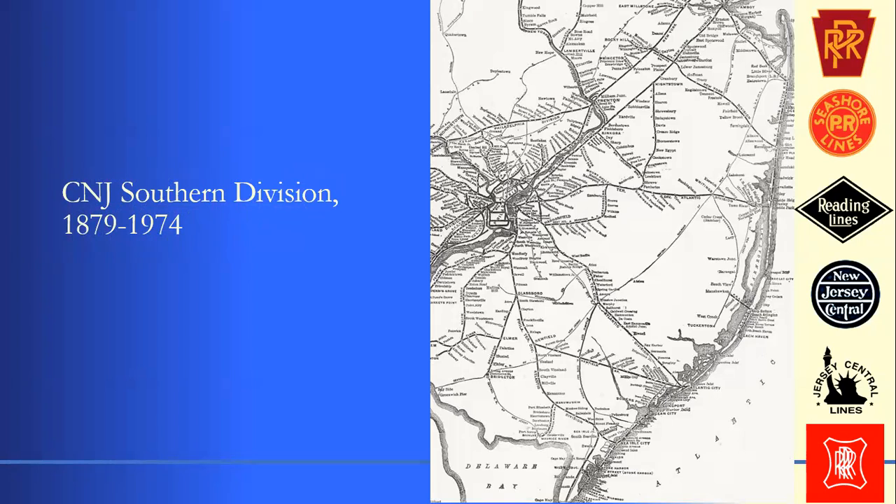Jay Gould built the line all the way to the Raritan Bay shore, but the panic of 1873 hit right after he got involved and he ran out of money. The key importance here is that they were the first railroad to reach a Jersey Shore location — they reached Long Branch in about 1870–1871 on a spur, specifically to serve the hotels. Once the Central Railroad of New Jersey bought it in 1879, it lasted as the southern division until the 1970s.